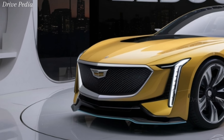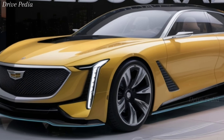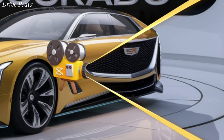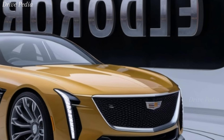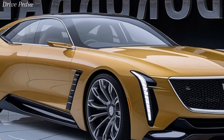The centerpiece of the interior is the massive 38-inch curved OLED display that spans the dashboard. This state-of-the-art screen combines the digital instrument cluster and infotainment system, providing a seamless and immersive user experience. Cadillac's latest infotainment software is intuitive and responsive, featuring natural voice recognition, navigation, and a premium sound system by Bose for an unparalleled audio experience.